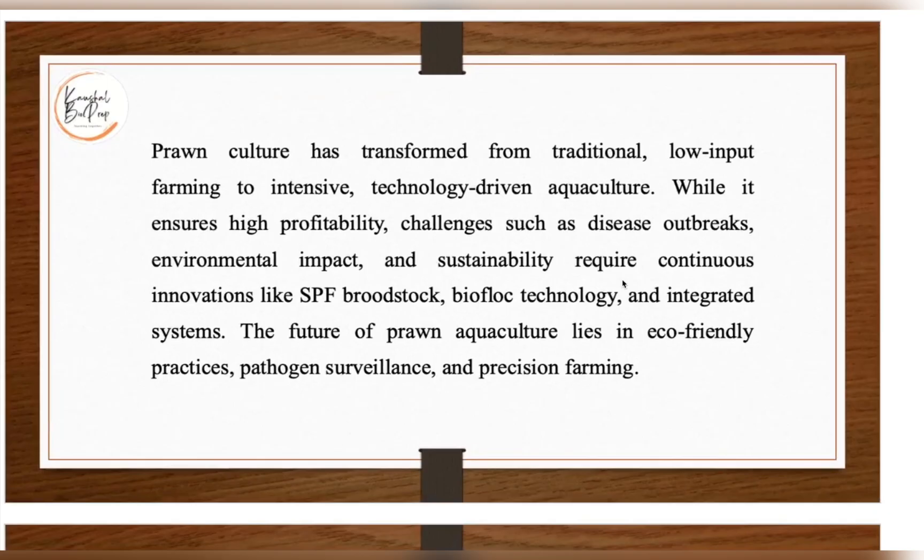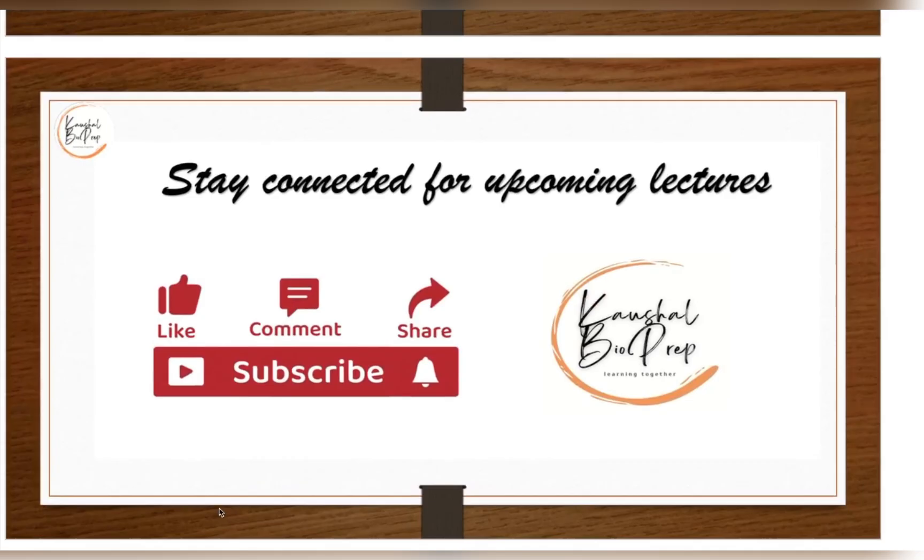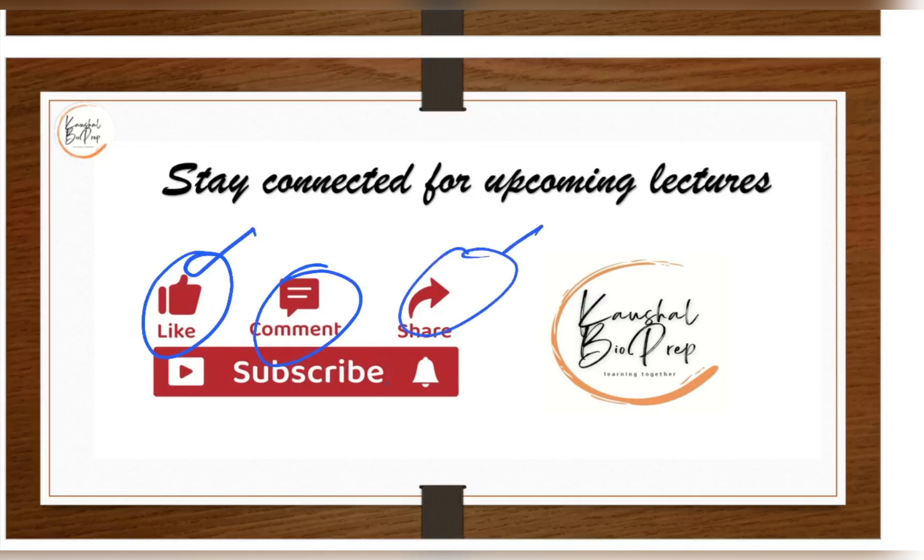Overall, prawn culture has transformed from traditional low-input farming to technology-driven intensive systems for high profitability. Challenges include disease outbreaks, environmental impact, and sustainability. The future lies in eco-friendly practices, avoiding antibiotics and chemicals that can enter the food chain. Thank you for watching — like, share, and subscribe for more upcoming lectures.